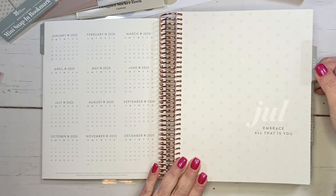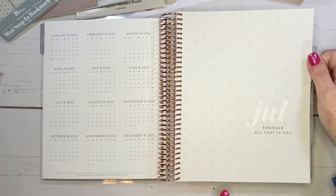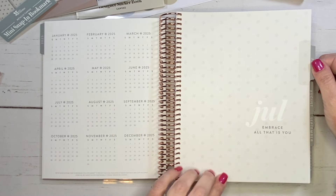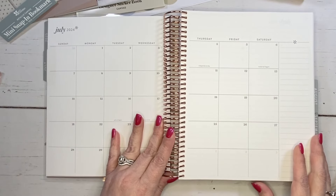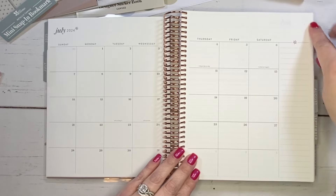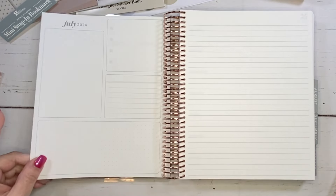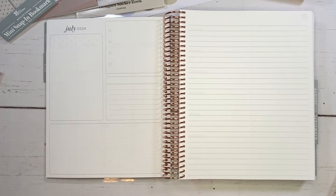Now we're going into the actual planner — there have been changes made to this design and I'm so excited about them. Here's July — super, super simple. 'Embrace all that is you.' We've got the month, a quote, some pre-printed holidays, and a lined sidebar. The first big change: the monthly dashboard used to be on the left side, but now it's over here on the right. I love that — and I'll tell you why as we keep flipping through.